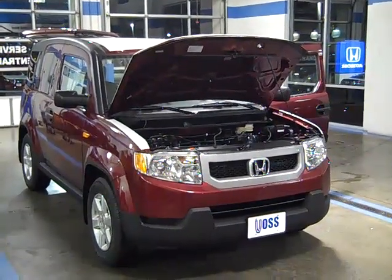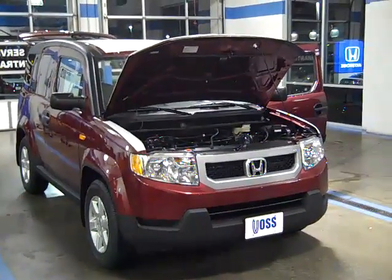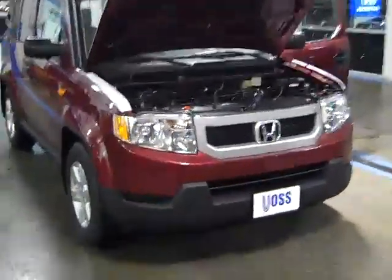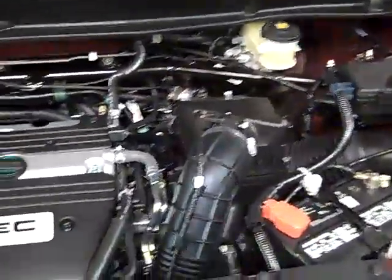Thank you for visiting Voss Honda. Over the next few minutes, this video will cover some of the features offered on the 2011 Honda Element EX model that you have selected. The Honda Element has been named a 2010 Top Safety Pick by the Insurance Institute for Highway Safety.